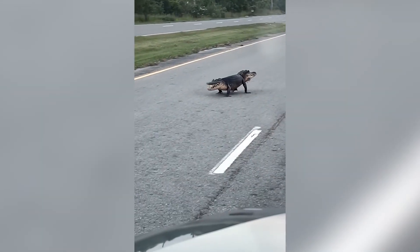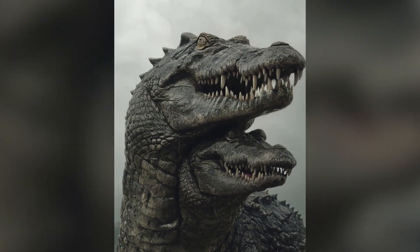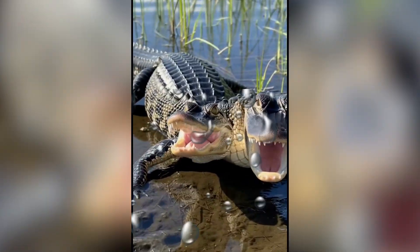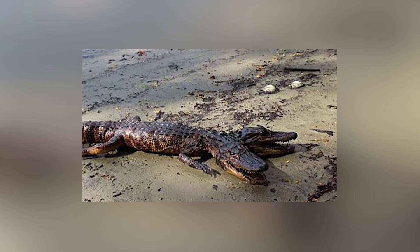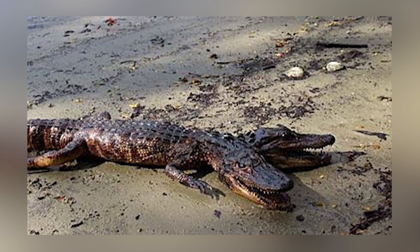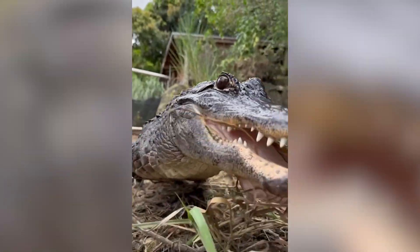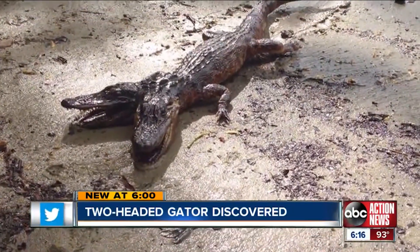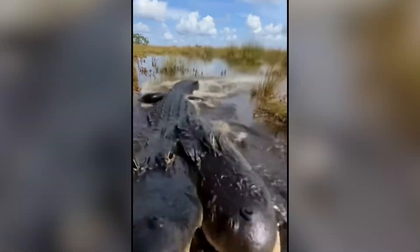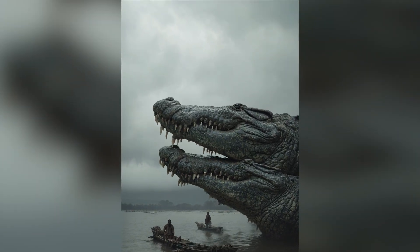The two-headed alligator of Florida. You're walking along the edge of a Florida swamp when you see it — two reptilian heads breaking the water surface, attached to one enormous body. Wildlife officers in the Everglades confirmed one of the strangest discoveries in Florida's history, which isn't saying much because Florida is filled with weird, strange discoveries. But this was allegedly a two-headed alligator — alive, moving, very much real. Each head blinked, hissed, and opened its jaws independently: two minds sharing one body.